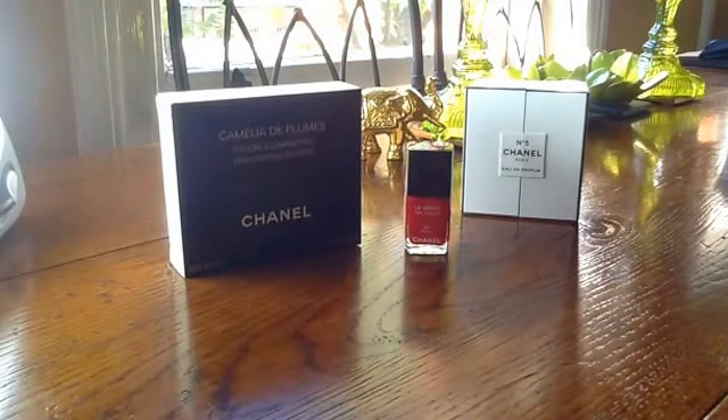I'm going to show you the items that I plumped for.